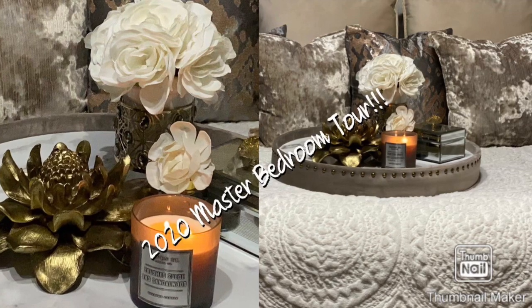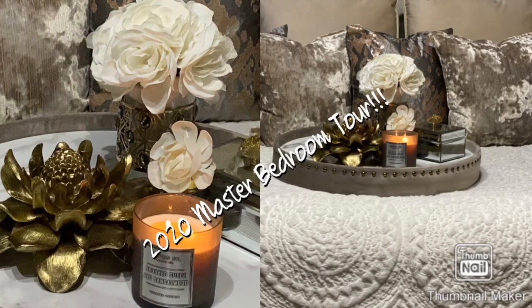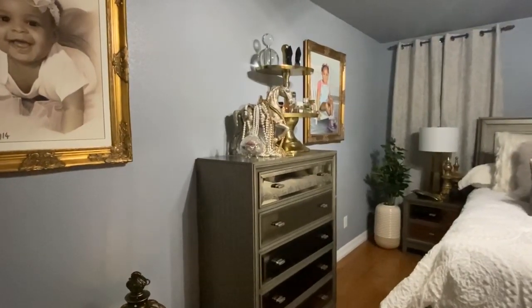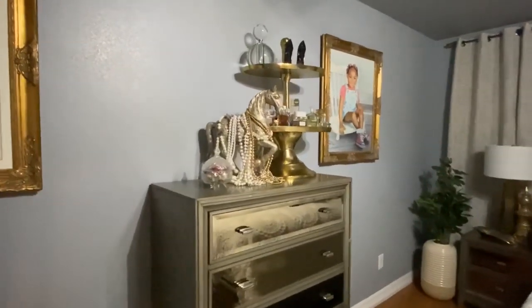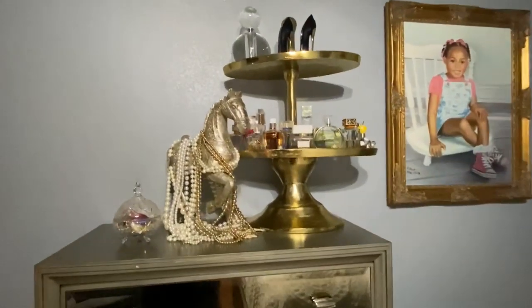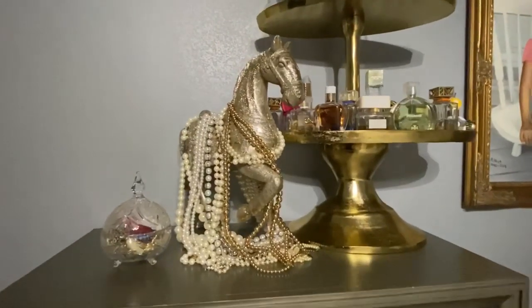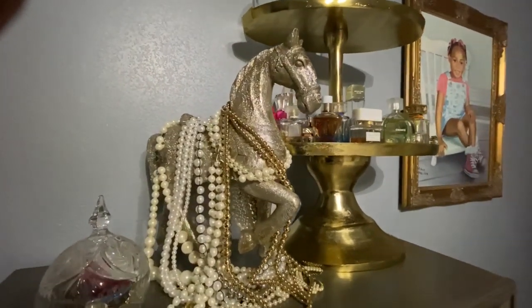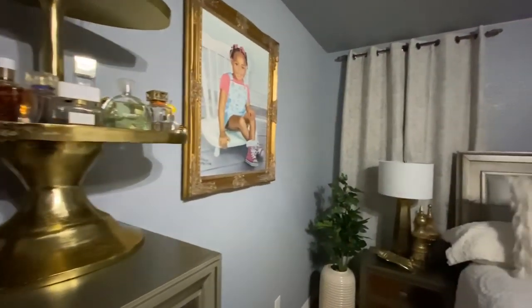We're going to go forth tonight for this long-awaited 2020 master bedroom tour, and I hope you guys enjoy. Entering into my bedroom, you'll see on the left-hand side these two oil paintings of my grandbaby. Those have been there for a while — those of you who have viewed previous bedroom tours will recognize them — along with different items on my chest of drawers, my perfume, and my jewelry.